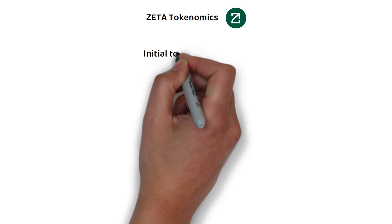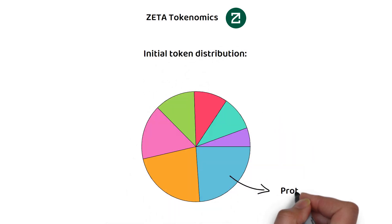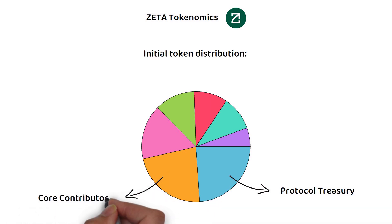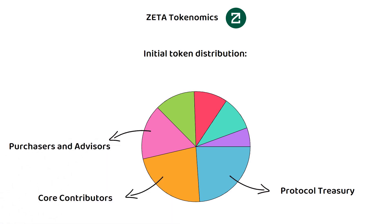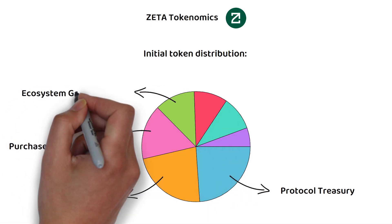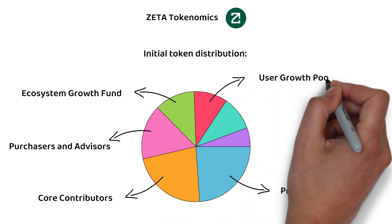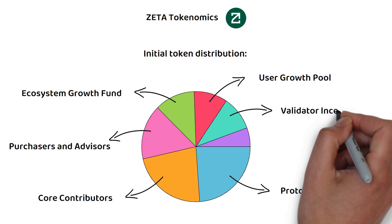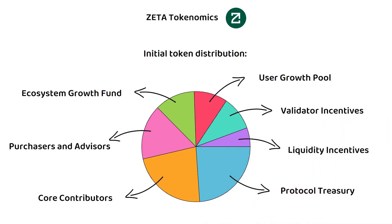At launch, the initial token distribution was as follows: 24% went to the protocol treasury, 22.5% to core contributors, 16% towards purchases and advisors, 12% to the ecosystem growth fund, 10% towards the user growth pool, 10% to validator incentives, and the final 5.5% towards liquidity incentives, all of which are vested over a two-to-four-year period.